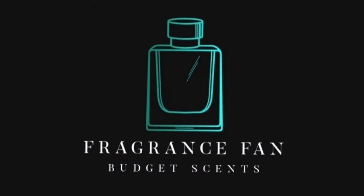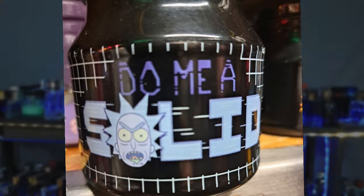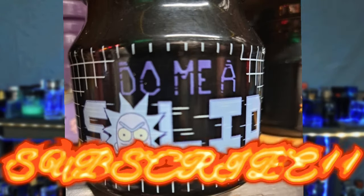Hello, my beautiful fragrance family. Dustin here, Fragrance Fan. Go ahead and give me a solid and click that like, comment, and subscribe. Don't forget to hit that bell notification.